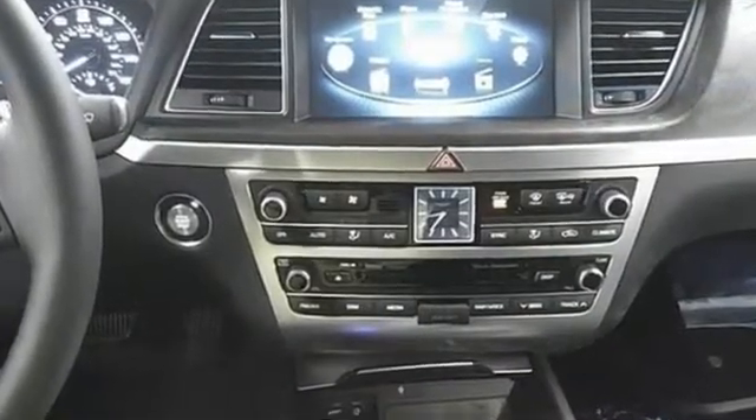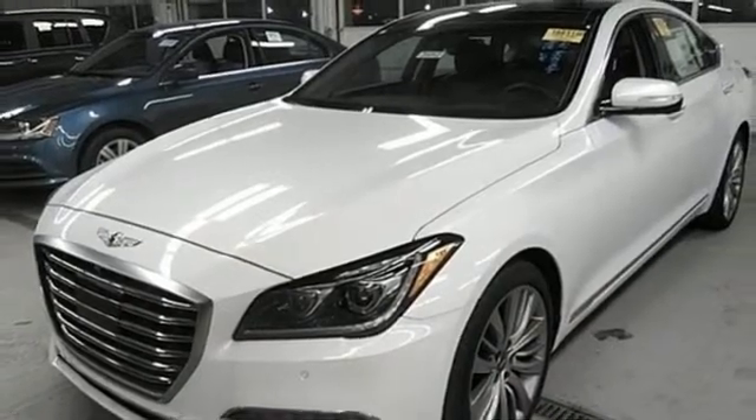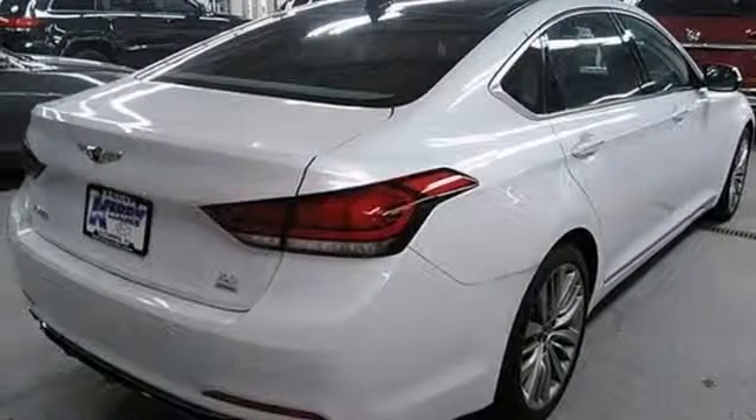Heated leather seating surfaces, dual zone climate control, and HomeLink pamper your body, while Bluetooth and touchscreen navigation satisfy your senses. An 8-speed automatic transmission with Shiftronic and paddle shifters gives you the luxury of control.